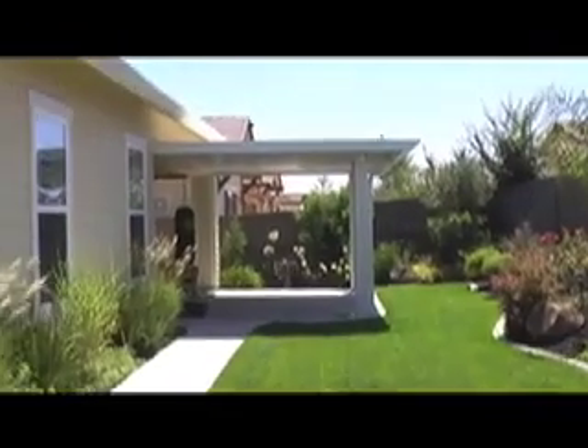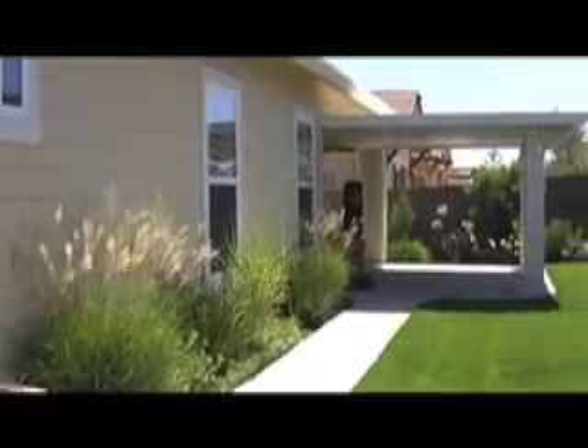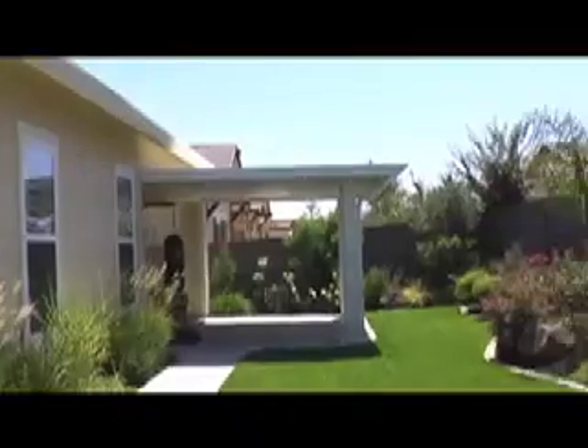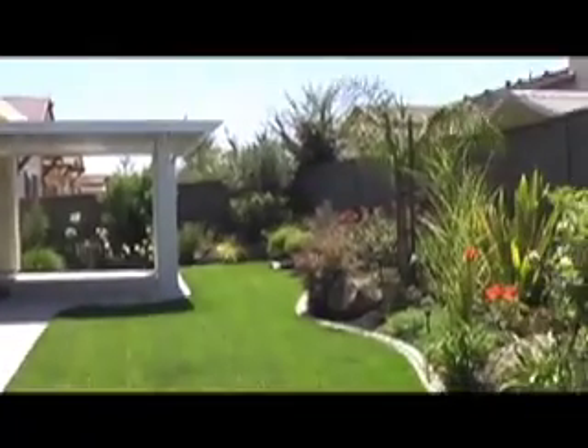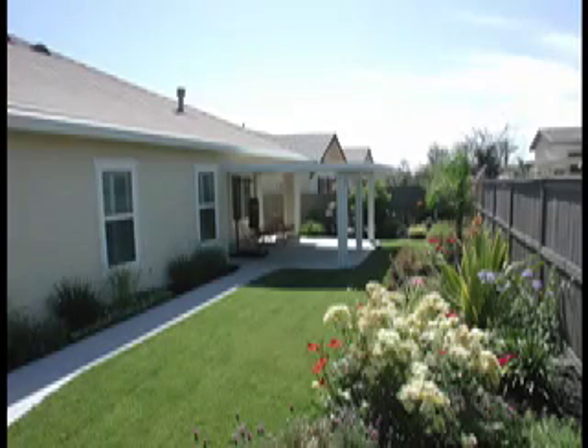Heading outside, you'll see that the homeowners have invested in a large covered patio, as well as a professionally landscaped yard. You'll enjoy the variety of plants and blooming flowers they've chosen. It makes for a private, quiet backyard.